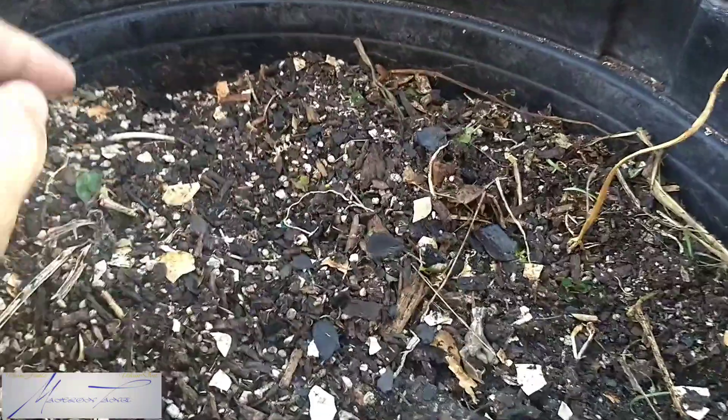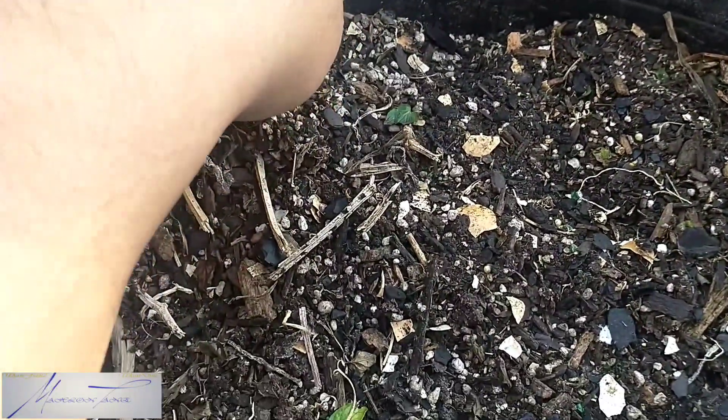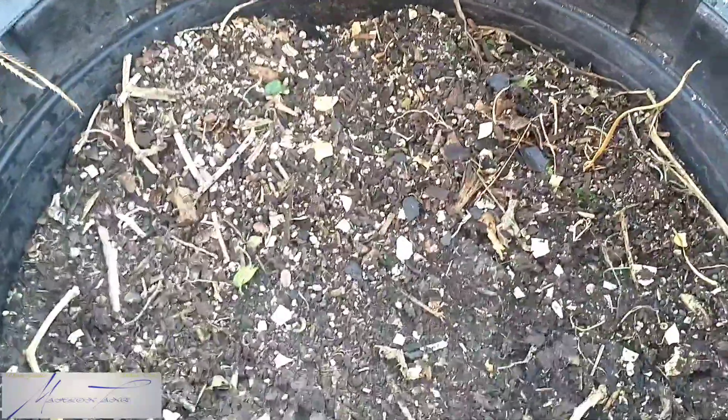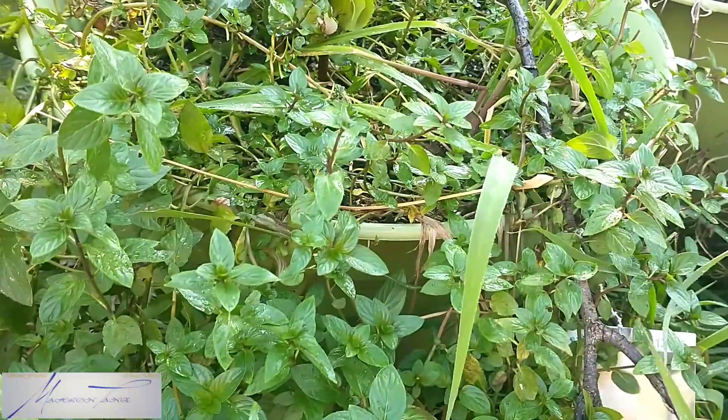We've also got so many chocolate mint — they're becoming just wild all over the place now. They're gonna grow right there, and we're gonna have to get these out of this container y'all. Look at that, they rooted right in. That's the chocolate mint right there, but I gotta get them out because this container is for the watermelon, you know what I mean.